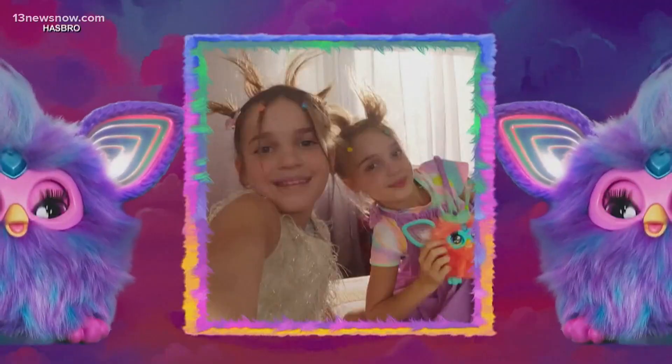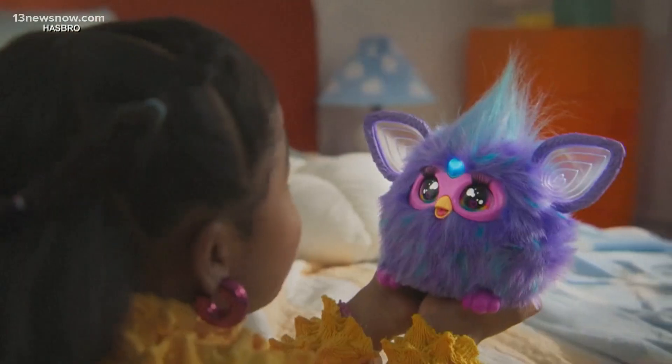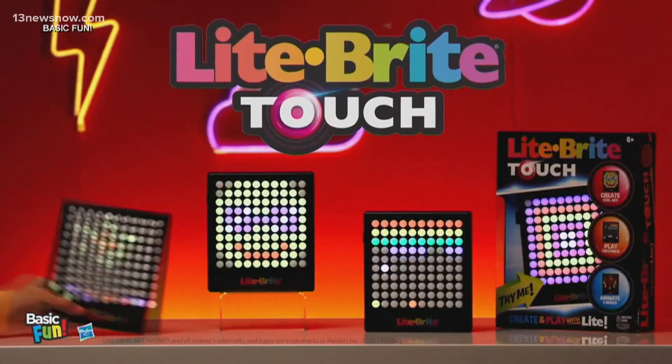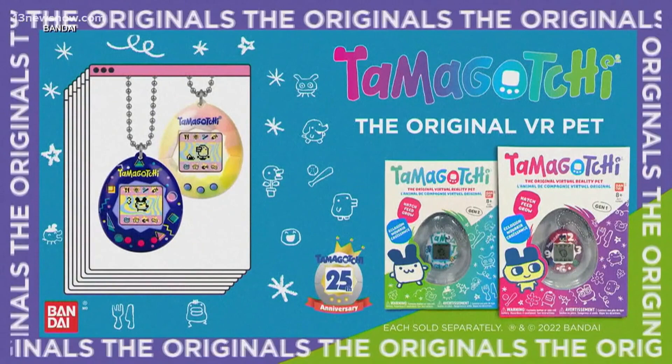Another popular category every year is nostalgia. Furbies are back, along with other old favorites like Light Brite Touch and Tamagotchis. Parents like to buy things that they remember from their youth and that have been new and improved for a new generation.